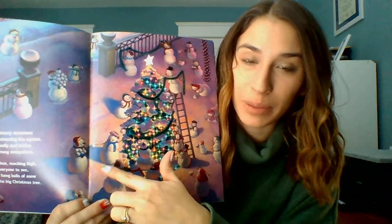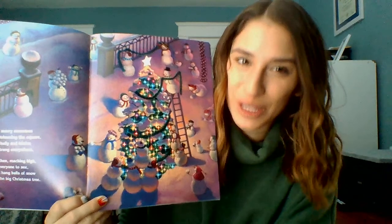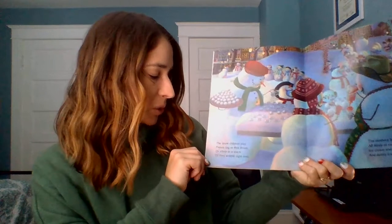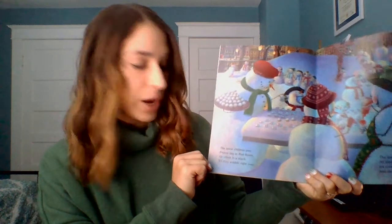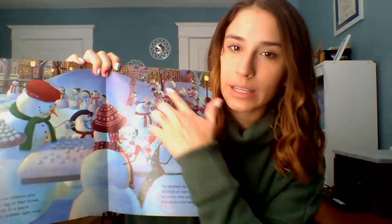Should I take the snowballs off or are they going to put them on? Let's try: put on snowballs. Can you try that sentence — put on snowballs? Nice job. For all my early learners, you can use your talkers or you can use some pictures and try — I have up and down, or you can make your own for in and out. The snow children play freeze tag or red rover, or climb in the stack till they wobble right over. Look at all these snowmen — the kids are playing!